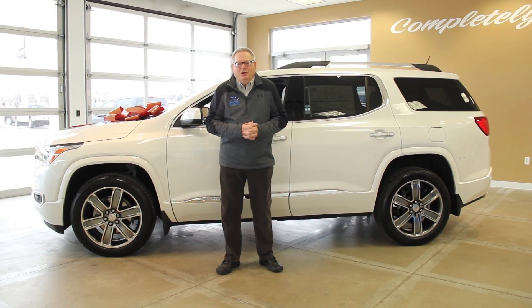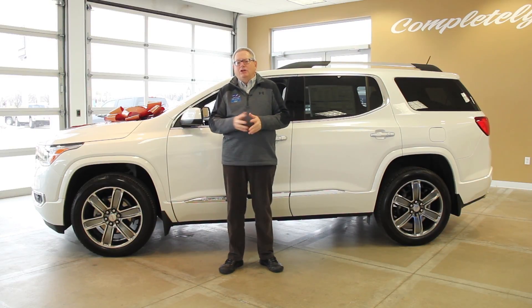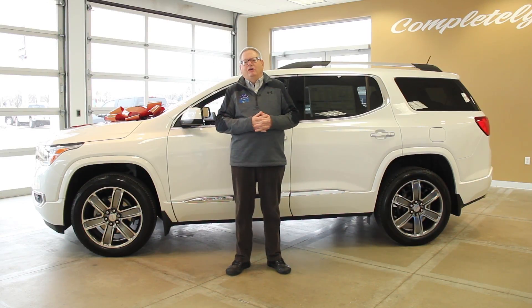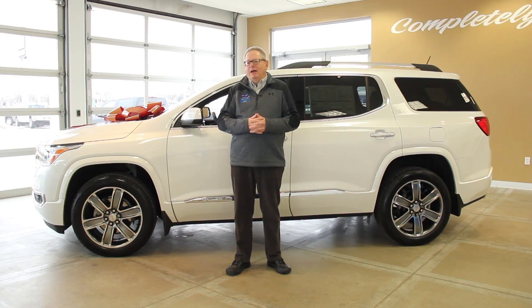Hi, welcome back to Zimbrick Buick GMC West. This is Phil Leoteau again, and today we're going to be talking about the all-new 2017 GMC Acadia. This is a completely redesigned vehicle from the ground up — it doesn't share any components with last year's model.